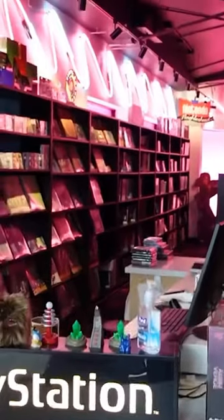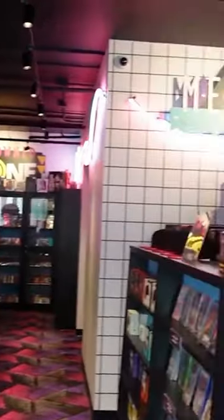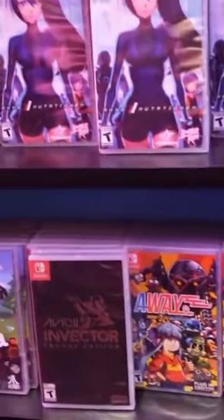Hey guys, what's going on? MonadoMax here. We are back at the Limited Run store. I'm just going to do some commentary over these clips because they had customers throughout the whole store, and right here is the opening of the store — this is what the entrance looks like, this is what you see.